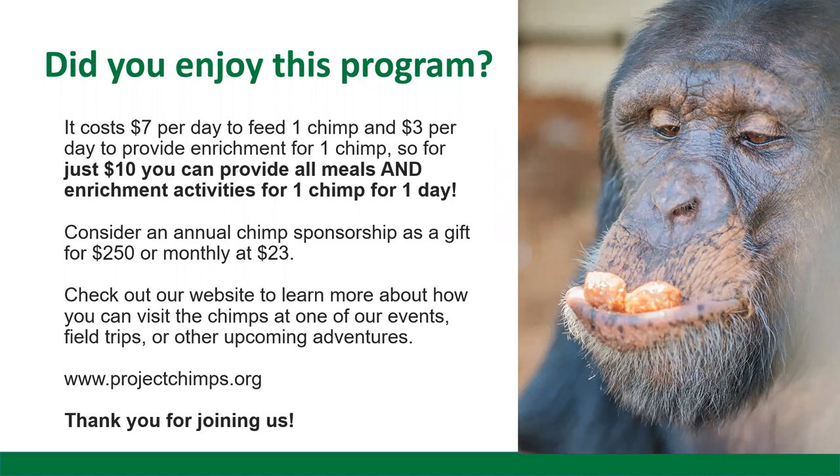Thank you so much for joining us and for being a part of our community. We hope that you will come back and join us for one of our other children's reading series later this month. Thank you very much.